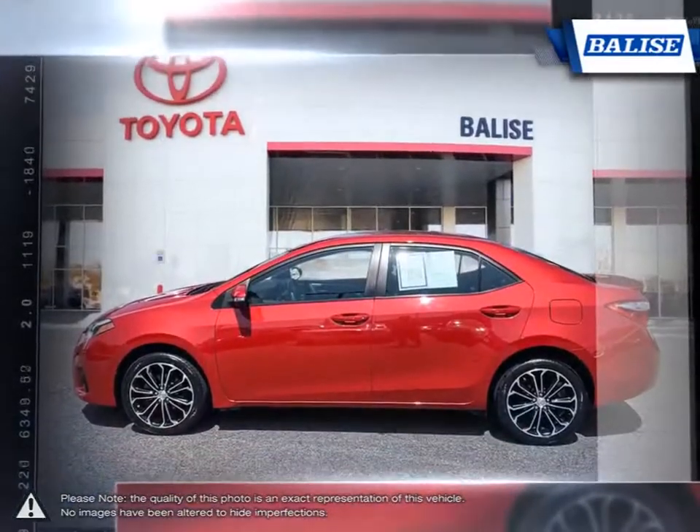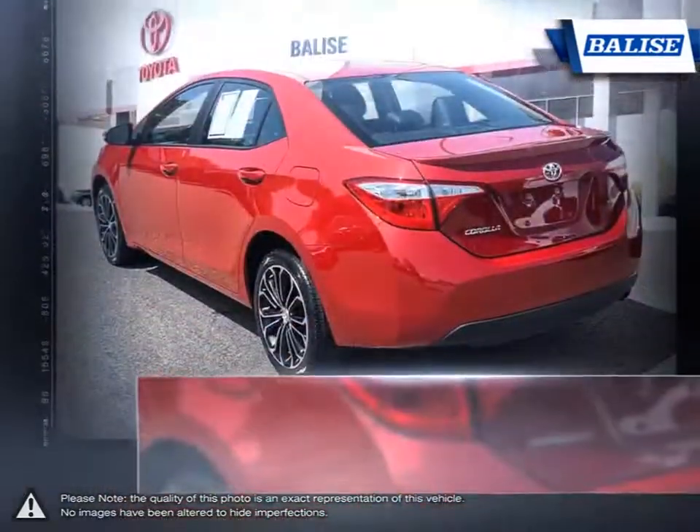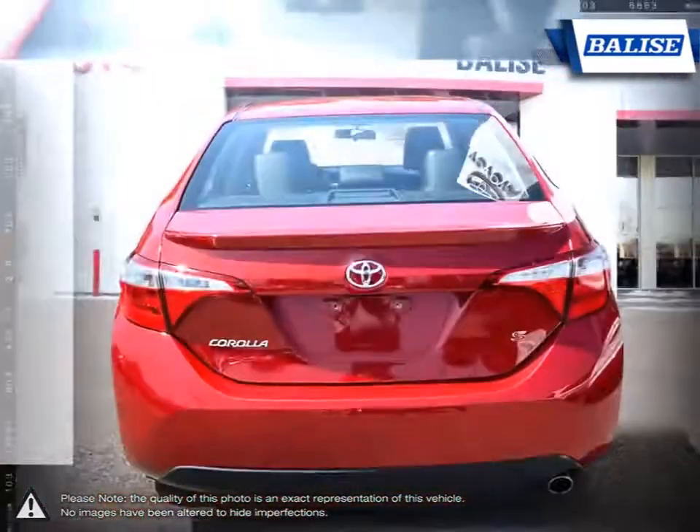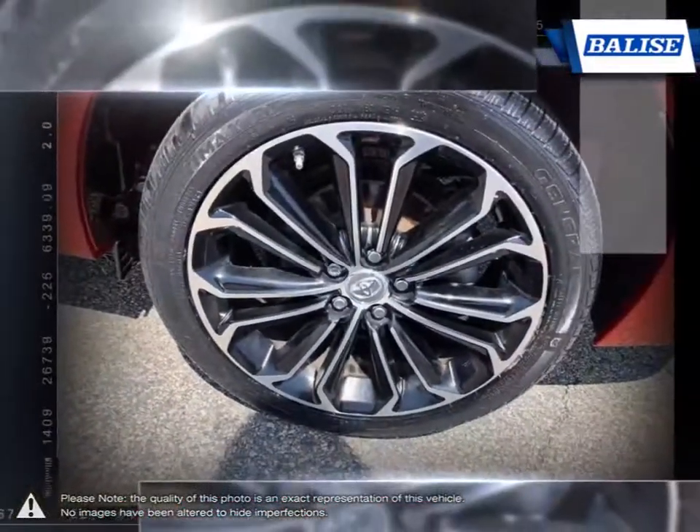Thanks to a generous list of standard equipment, the Corolla comes loaded with easy-to-use features. With near midsize passenger space in the rear, the Corolla has room to spare for up to five adults.